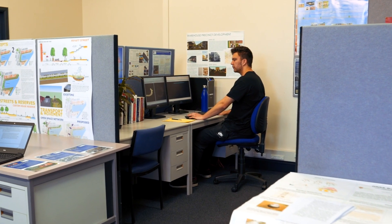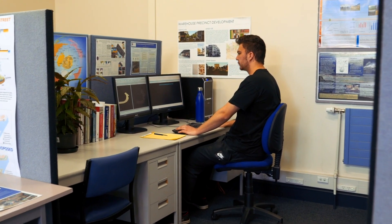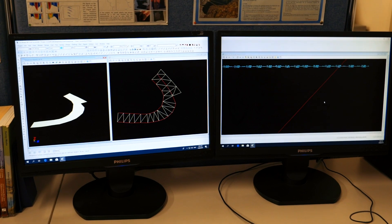We came back to the survey school and downloaded our measurements. This allowed us to make a 3D model and a 3D image from our measurements, which then allowed us to measure the grade of the centre line and the grade of the inside of the curve.